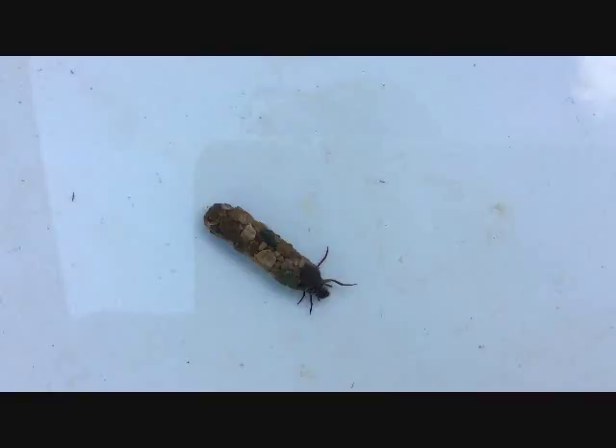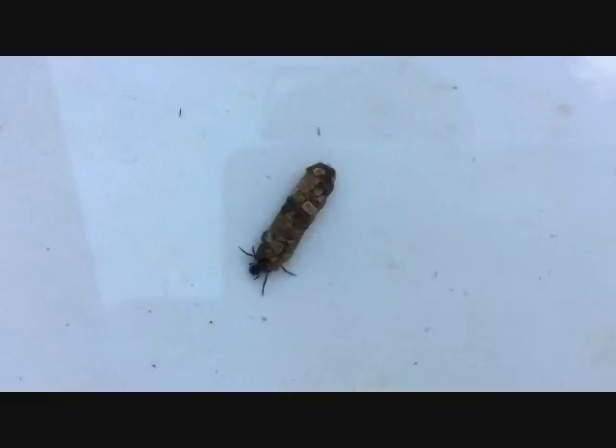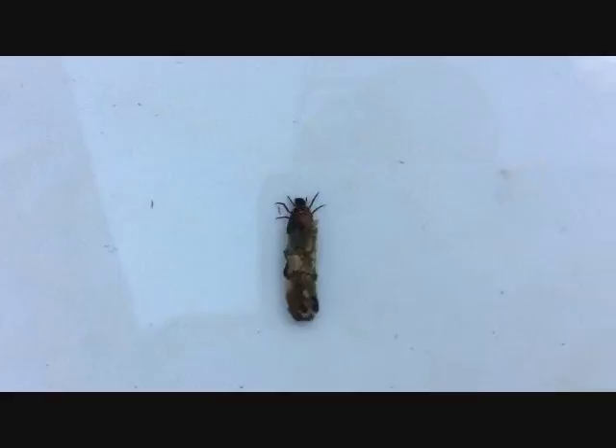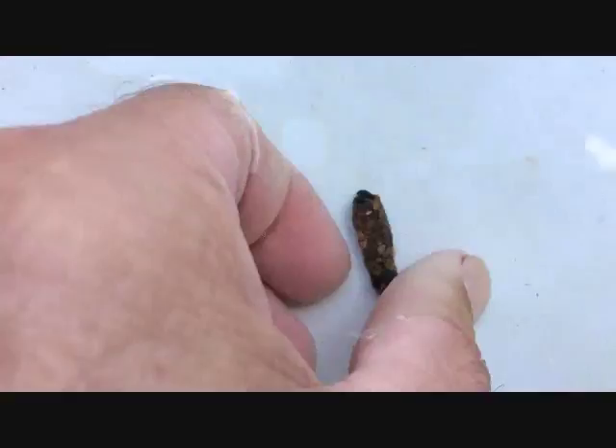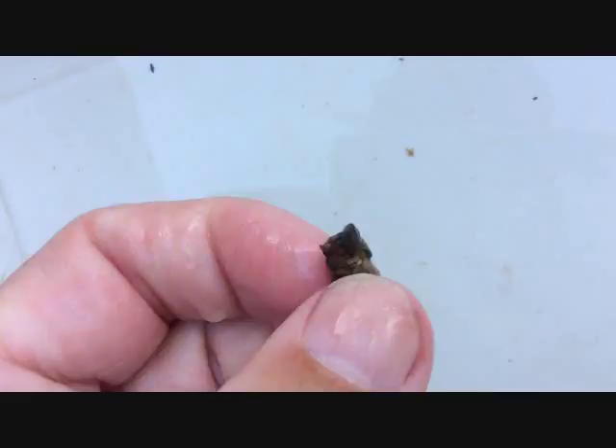Depending on the species, depends on what they use for the casings. You can see here the opening at one end of the tube — the rest of it is sealed. He lives inside this casing.